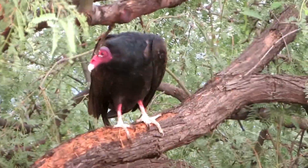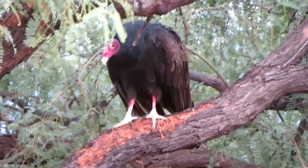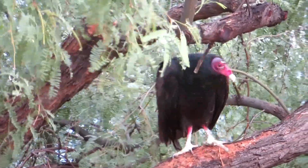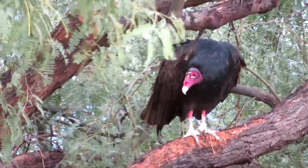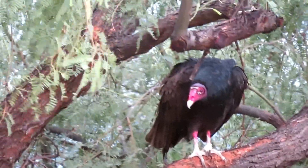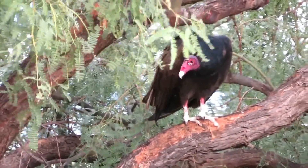Let me zoom in just a little more. Something big just flew by — I don't know if it was a hawk or another turkey vulture. Show us your not-so-pretty face. They are huge. Anyway, nature is taking its course. There is a turkey vulture — here's a little bit more of the turkey vulture.